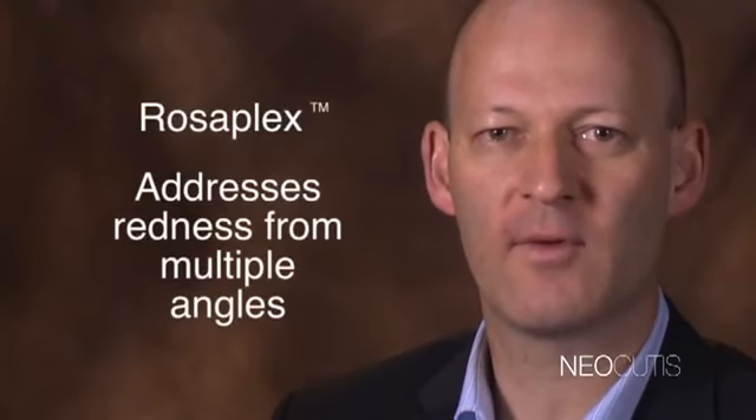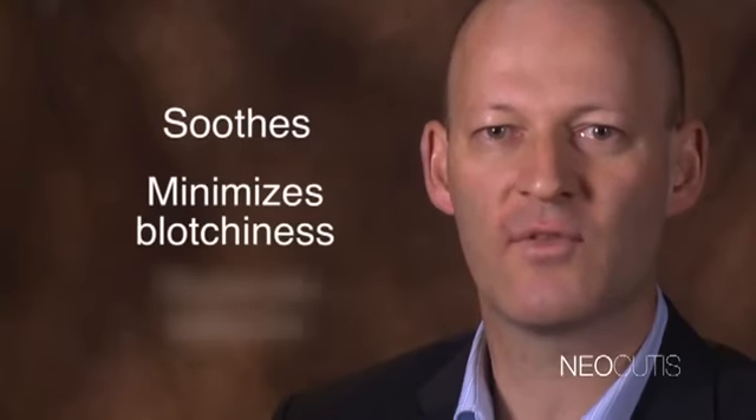The newest skincare frontier to be confronted by Neocutis? Skin redness. The latest scientific evidence points to an antimicrobial peptide imbalance which can be targeted with exclusive Rosaplex. Rosaplex represents the latest thinking in skin redness research. This exclusive complex addresses redness from multiple angles to help soothe, minimize blotchiness, and restore balance to upset skin with four key ingredients. Our clinical data showed a dramatic reduction of 43% in skin redness in just eight weeks.